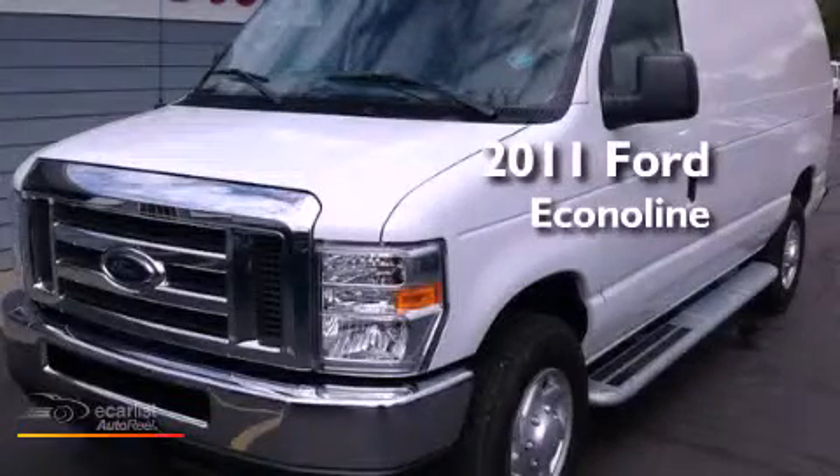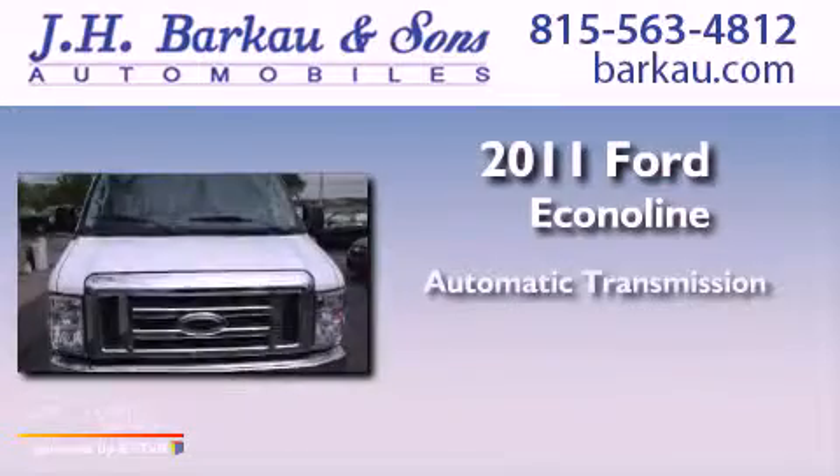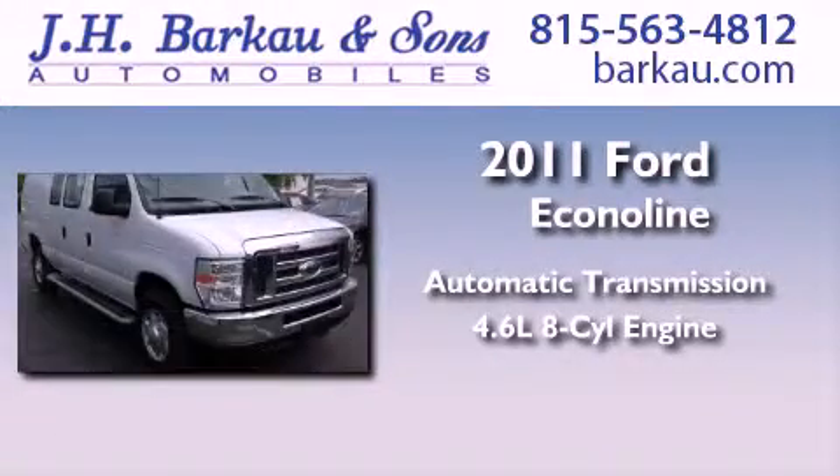This is a 2011 Ford Econoline. This van has an automatic transmission and a 4.6 liter V8.